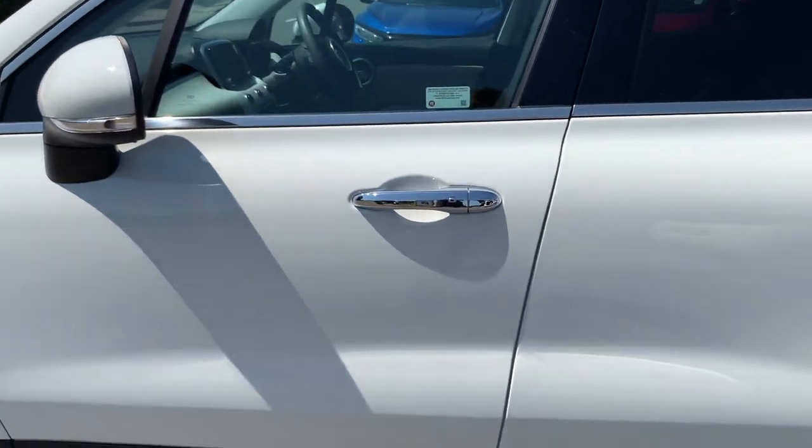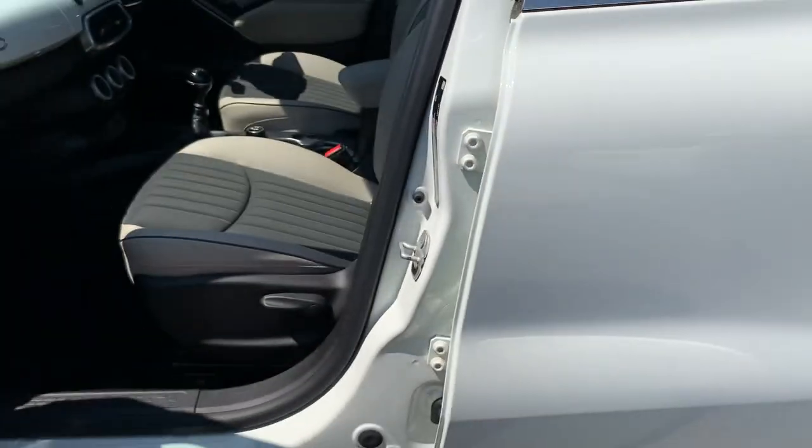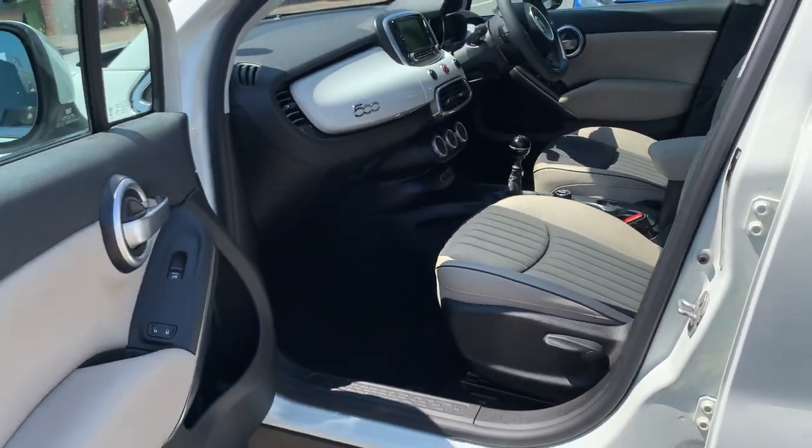With the keyless entry, as long as you've got the key in your pocket, just walk up to the car and press that little button on each of the doors — or you can do it on the boot — and that will just open the car for you. Saves you getting the key out.